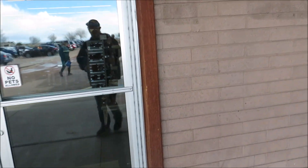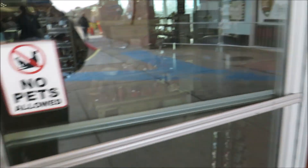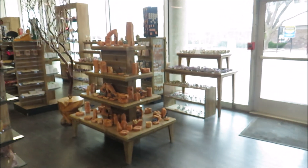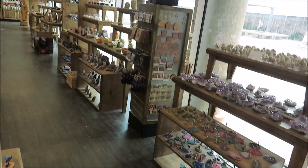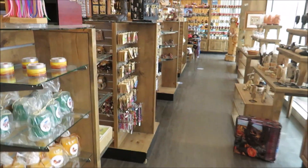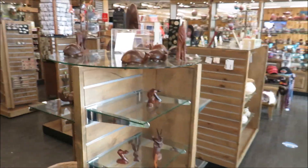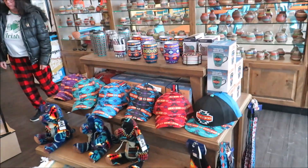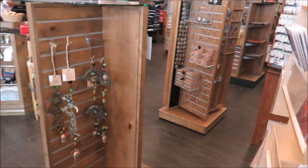All right, you guys, I am at the Petrified Forest, one of the most famous fossil sites in history. Well, actually we're not exactly at the Petrified Forest — we're actually in a little gift shop. This isn't exactly what I was expecting.